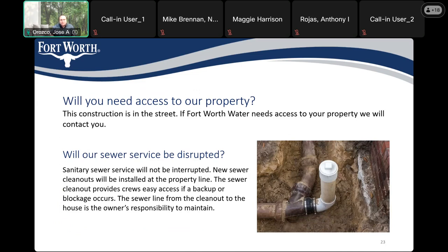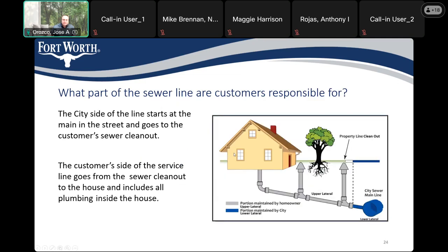Regarding sewer service: sewer service will not be interrupted. New sewer cleanouts will be installed at the property line. The cleanout provides crews easy access if a backup or blockage occurs. The sewer line from the cleanout to your house or property is the owner's responsibility to maintain. The cleanout is either in the parkway or just outside the sidewalk at the property line. From the cleanout to the street is the city's responsibility; from the cleanout to the property is the property owner's responsibility.